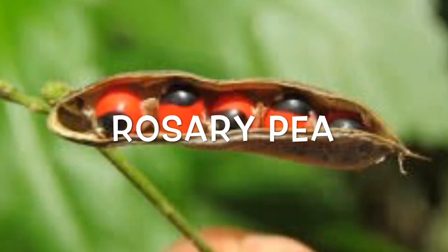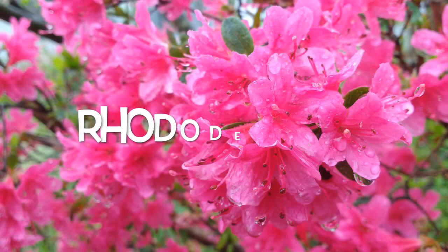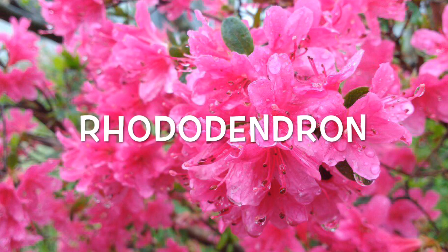Rosary pea, also called jacquarity beans: these piously named seeds contain abrin, an extremely deadly ribosome-inhibiting protein. Rosary peas are native to tropical areas and are often used in jewelry and prayer rosaries. While intact seeds are not poisonous, seeds that are scratched, broken, or chewed can be lethal. It only takes three micrograms of abrin to kill an adult — less than the amount of poison in one seed. Numerous jewelry makers have been made ill or died after accidentally pricking their fingers. Like ricin, abrin prevents protein synthesis within cells and can cause organ failure within four days.